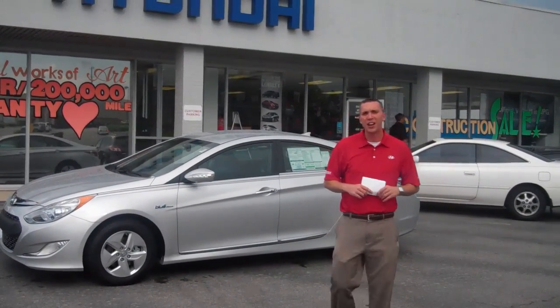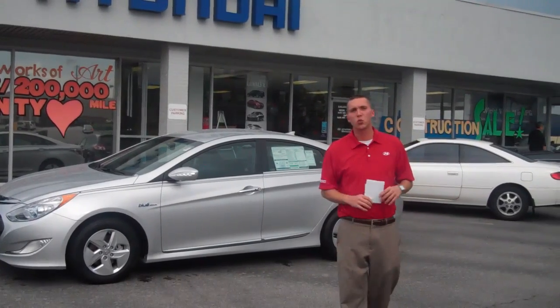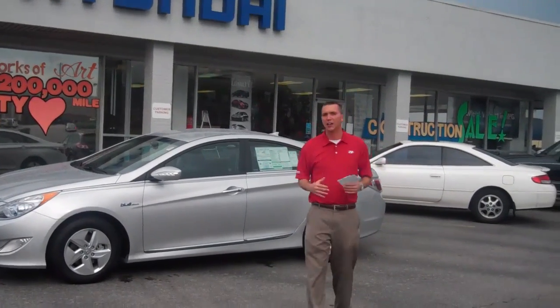Mr. Jaws, hey this is Seth over at Tamron Hyundai. I just wanted to thank you for the inquiry on the all-new 2012 Hybrid Sonata.